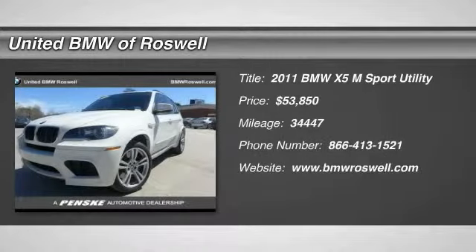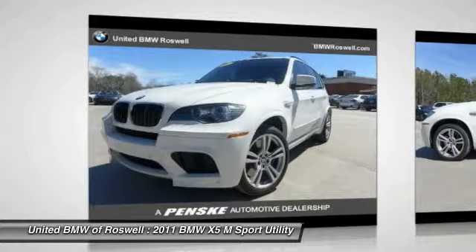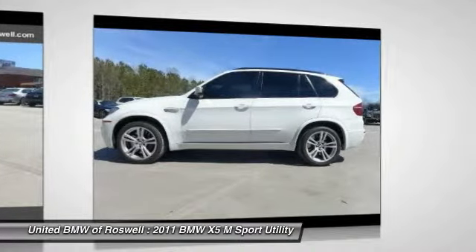The 2011 BMW X5M. Now the discerning customer has the opportunity to enjoy the unique high performance character of a BMW M car, also in the segment of BMW X models.